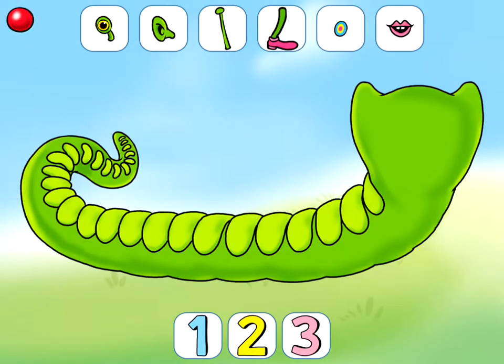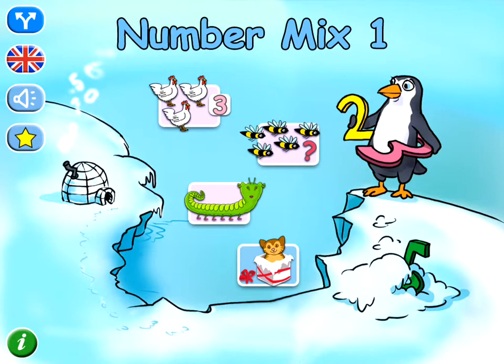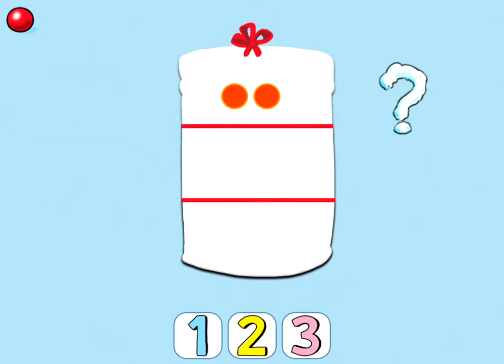Build a caterpillar. Press a number first. Count and you will see.